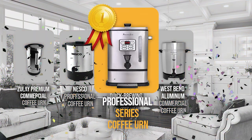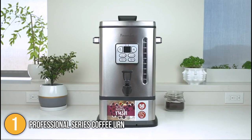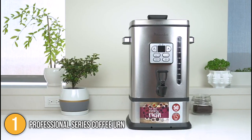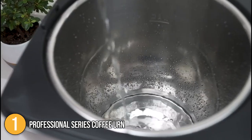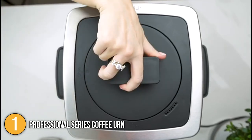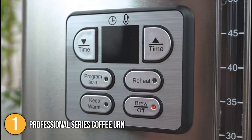And finally, we come to the number one coffee urn on our list — the Professional Series Coffee Urn. This 50-cup capacity coffee urn sports a unique futuristic design with an elegant yet durable stainless steel finish. Our team would like to highlight its digital programming that includes a timer, keep-warm, and reheat functions. For added convenience, it's equipped with a permanent water filter that saves you the trouble of buying disposable filters time and time again.